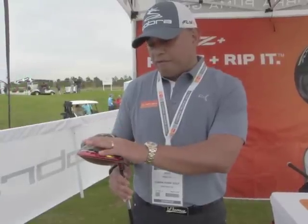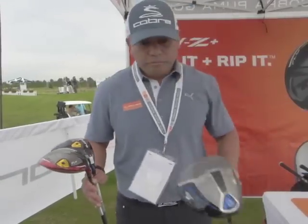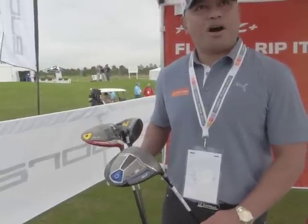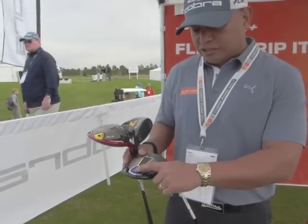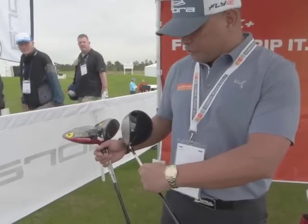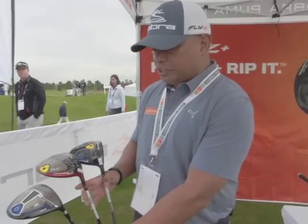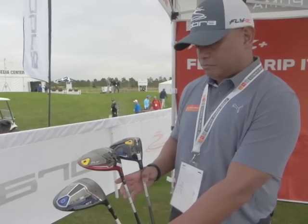Stronger swingers and average golfers with strong swing speeds can also use this. And then you have the Fly Z XL, which is all about easy launch. It's all about easy draw to help correct a slice problem. This too has a back CG position, but this driver has offset. Offset on this driver helps the ball go both to the left and higher. So really the three families are designed for different types of golfers.